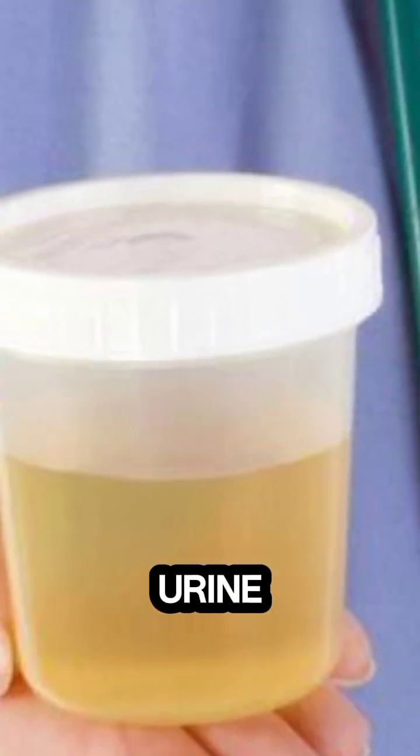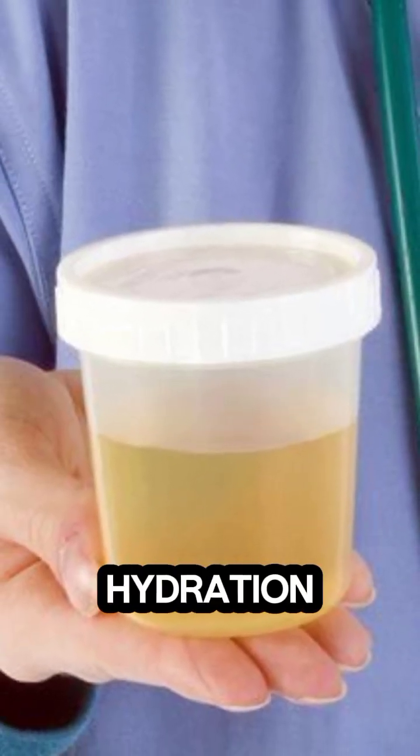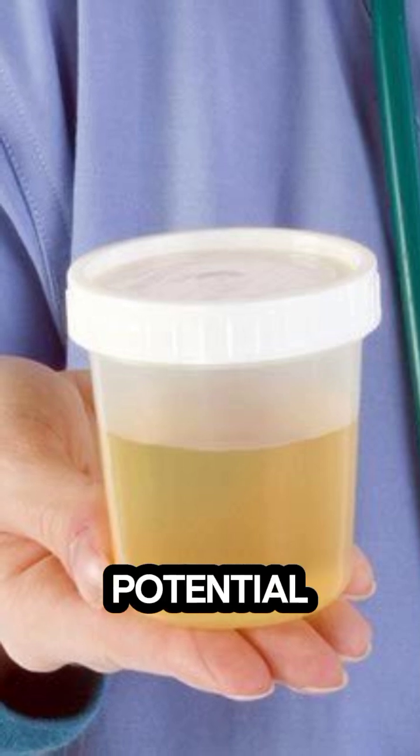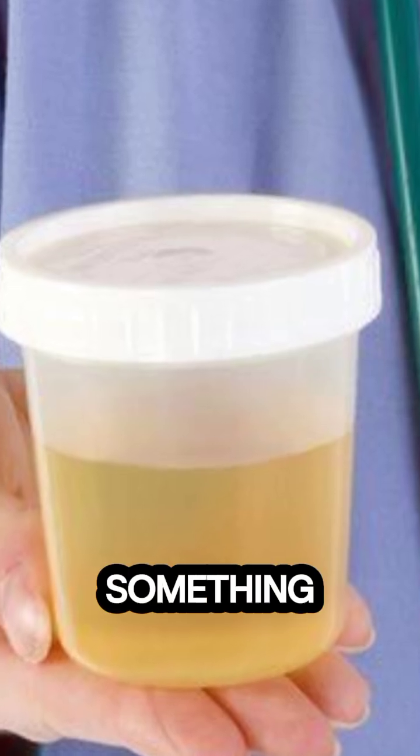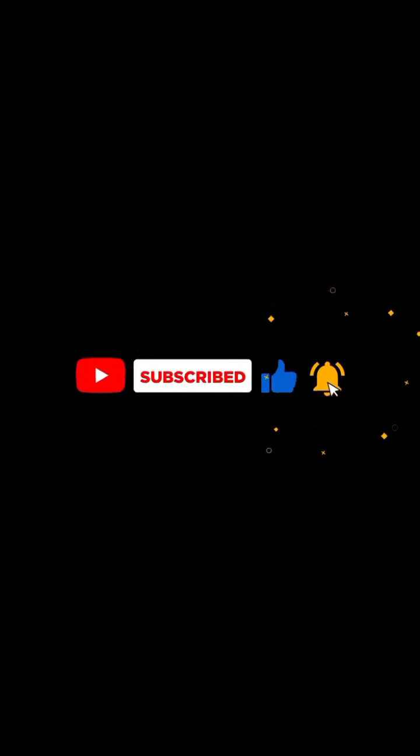Bottom line: your urine color can tell you a lot about hydration, diet, medications, and even potential health problems. Pay attention and act early if something seems off. Don't forget to like and subscribe for more health tips.